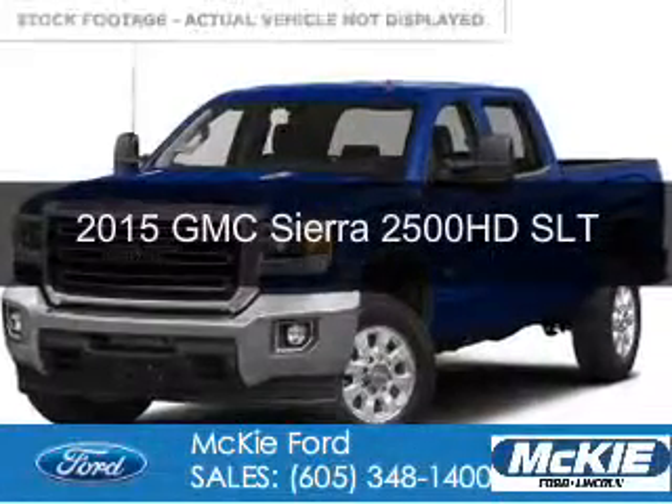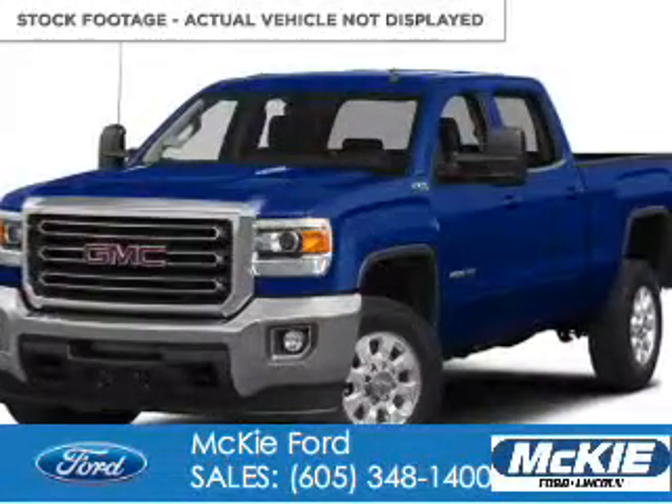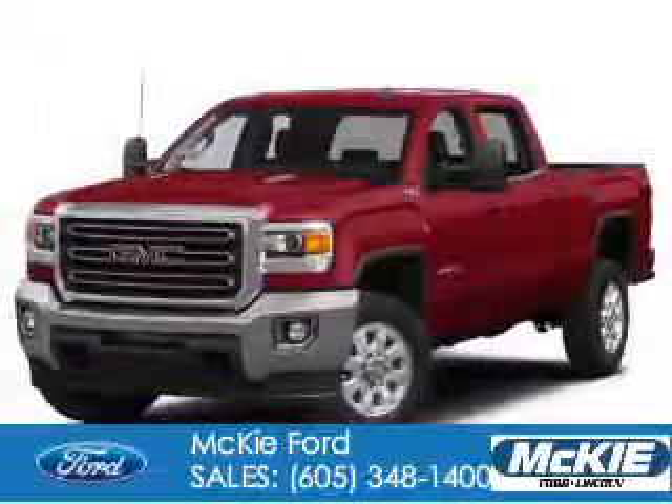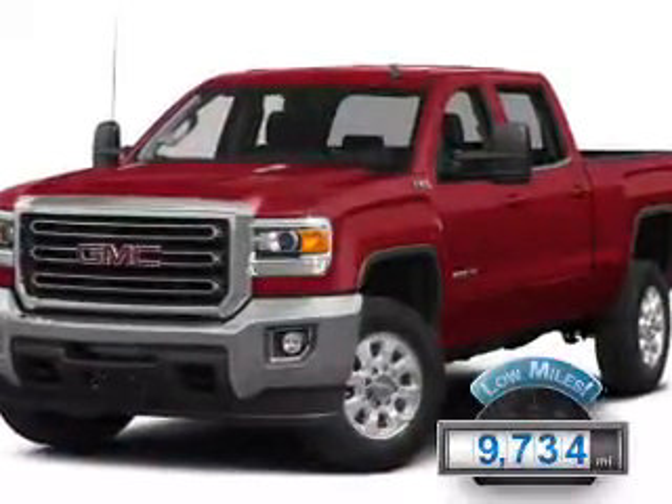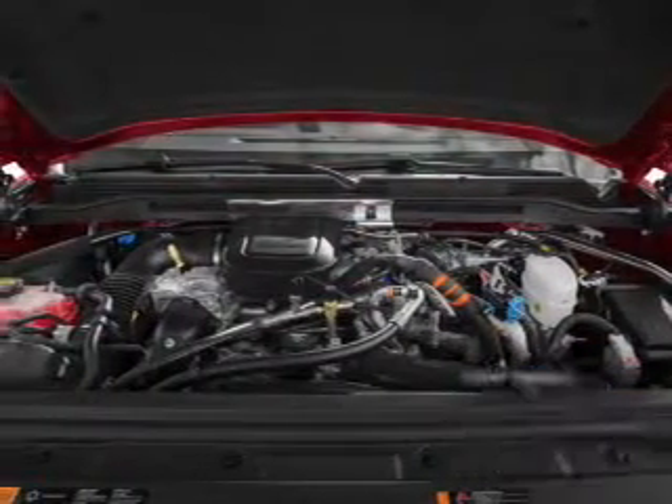This could be the vehicle you're looking for. Powered by four-wheel drive, an eight-cylinder engine, and a six-speed automatic transmission. With fewer than 10,000 miles, this vehicle is like new.